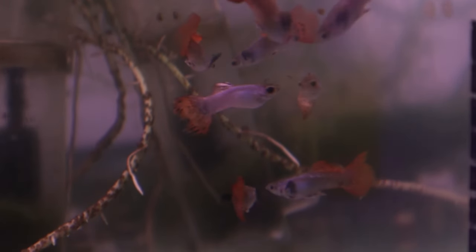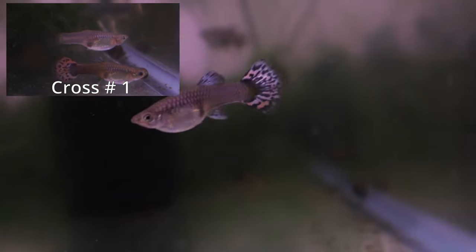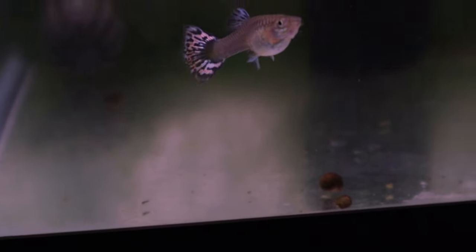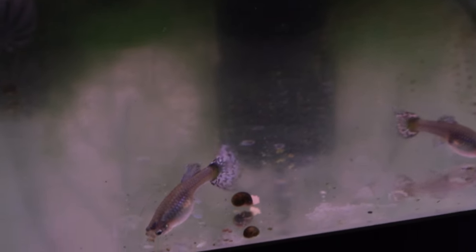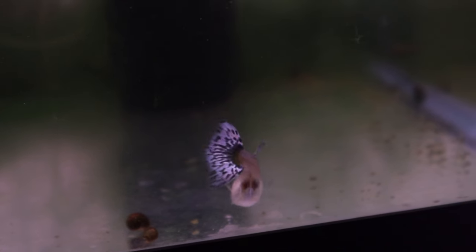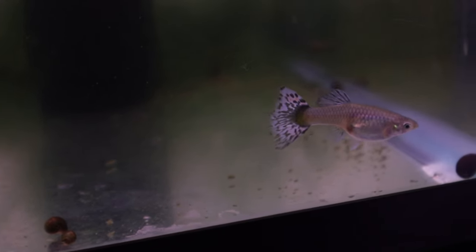Turning our attention to the females, they are also very similar to their half-sisters in cross number 1. But their biggest difference is the reduction of red pigments, and they have more blue iridescence in the tail and dorsal fins. One of the females in this bunch actually has a larger tail compared to the rest of her sisters — it resembles more of a delta tail type. I actually plan on selecting her to back cross to the male, and it will be interesting to see how this tail type plays out with their offspring.